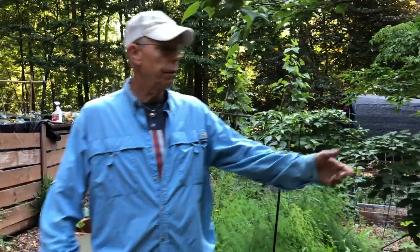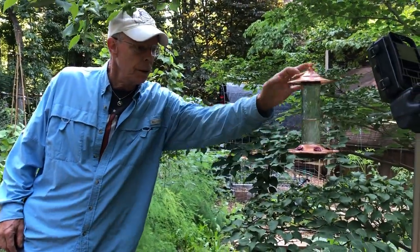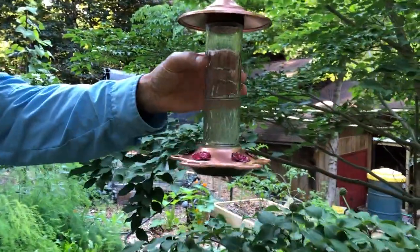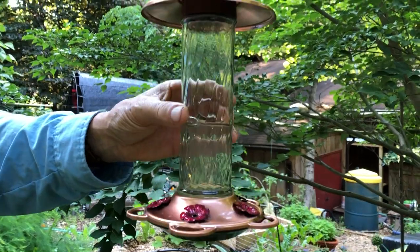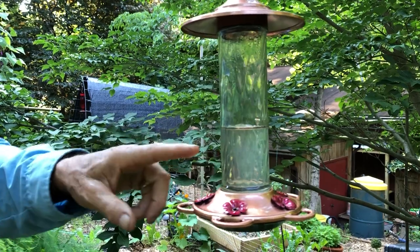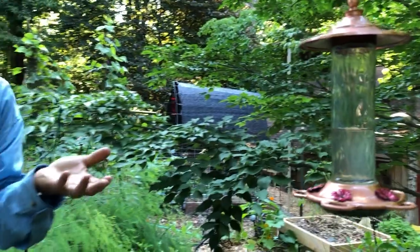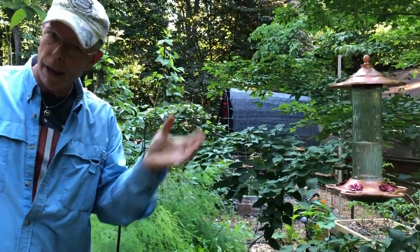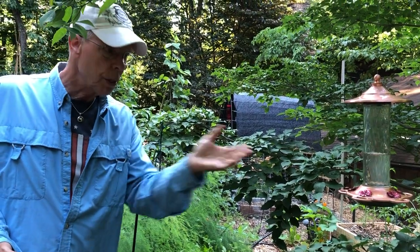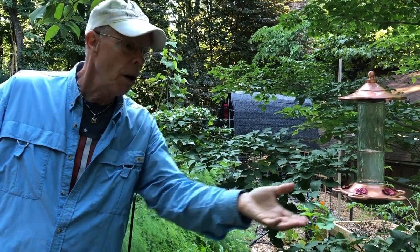It turns out that this particular variety — the top is copper, and there's a beautiful fluted bottle in between that shows clear liquid. There are lots of questions about whether it should be red, whether that's the big deal for attracting hummingbirds. We've actually found this happens to be the favorite spot for the hummers.